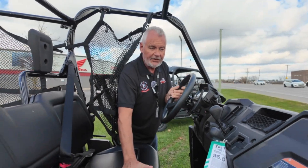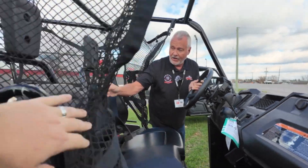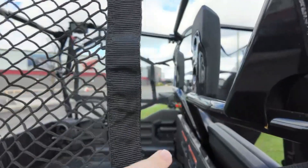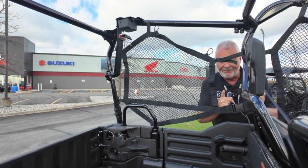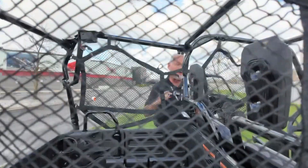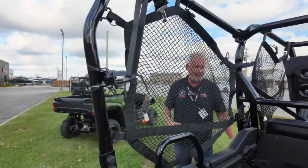Very comfortable front seat, nice big bench seat in the back, and a huge dump box with two fold-down seats that come up for when you need to take those passengers that show up unexpectedly. It's a beautiful machine — we invite you to come on down and see us at Hully Gully, the ultimate toy store in London.